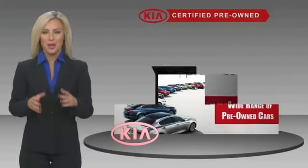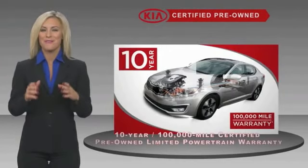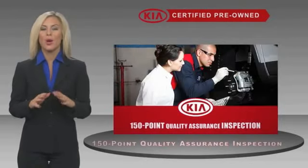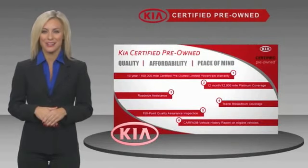A certified pre-owned Kia is confidential. With a fantastic warranty, roadside assistance, and an intense quality assurance inspection, you can have total peace of mind. Ask your dealer for details about the Kia certified program.